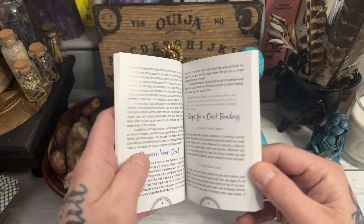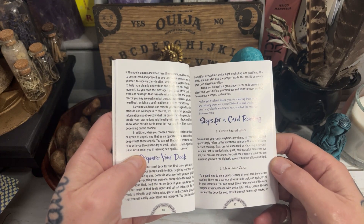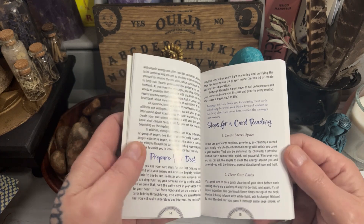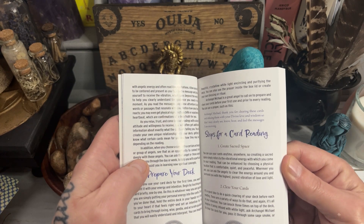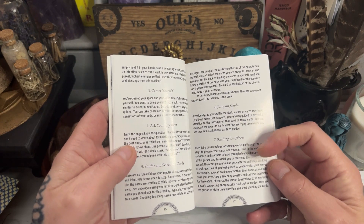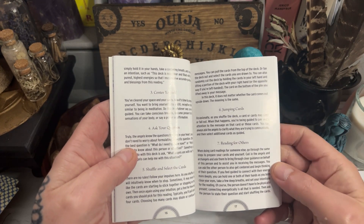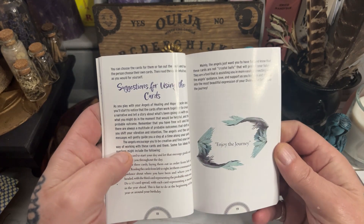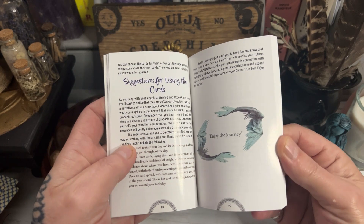And then there is how to use the Angels of Healing and Hope oracle cards. You can basically do your arm spreads or pull a card or do a reading. There's lots of different ways to use it as well, including generic readings for others, selecting and shuffling the cards and jumping cards. And then we have suggestions for using the cards.